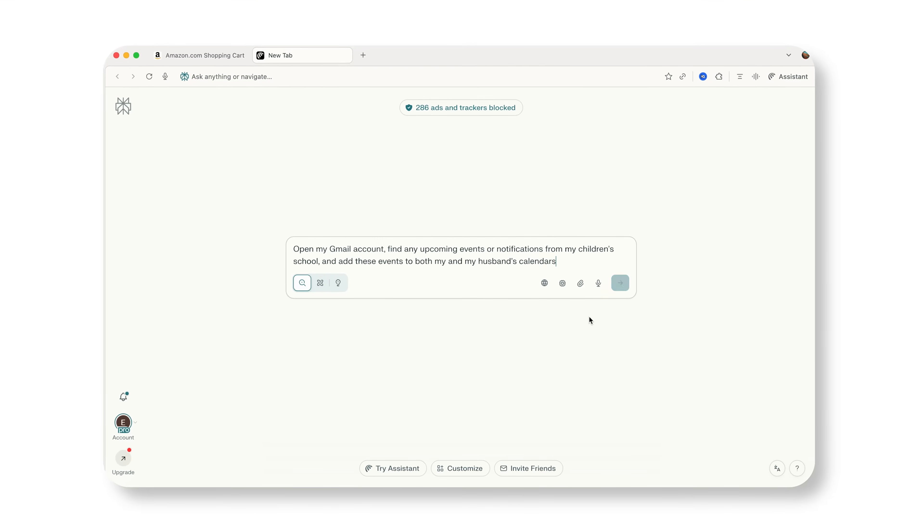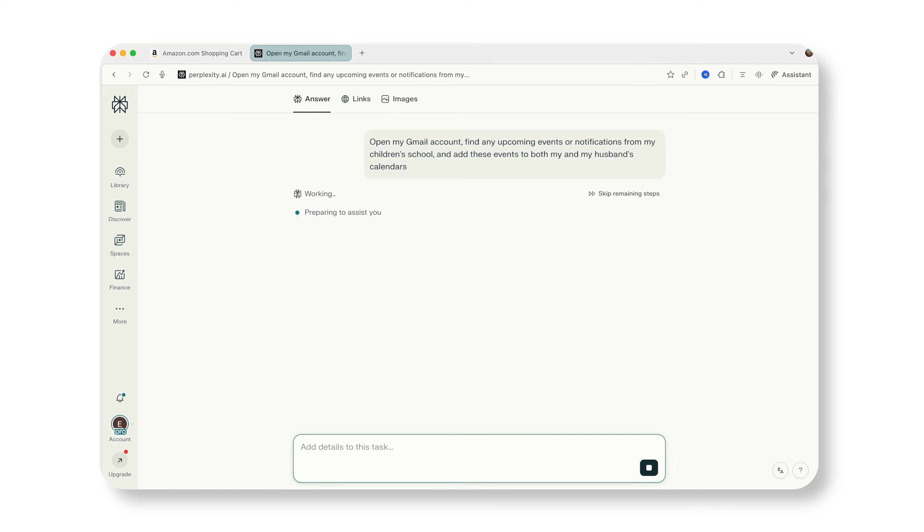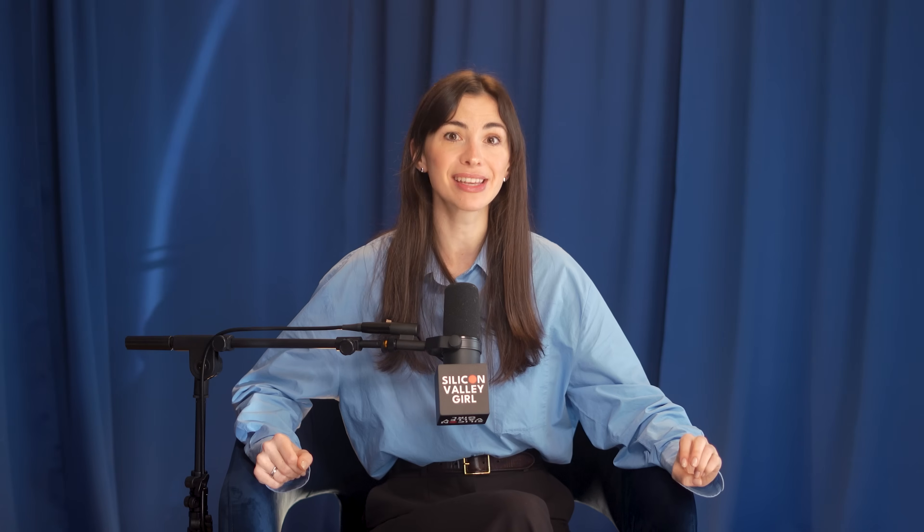Another use case: I ask it to go to my Gmail, find what's going on in my kids' school, and put events directly into my calendar and send invites to my husband so we're there for their performances. My kids are in TK and K, and I'm getting so many emails every single day — I just can't keep track. Perplexity and Comet help me with that too.